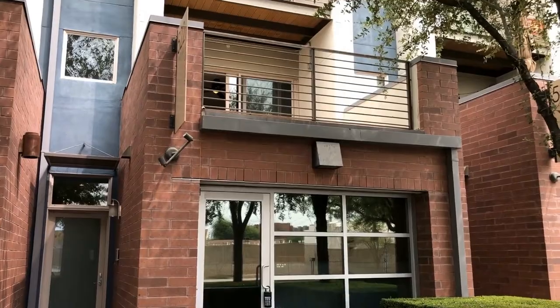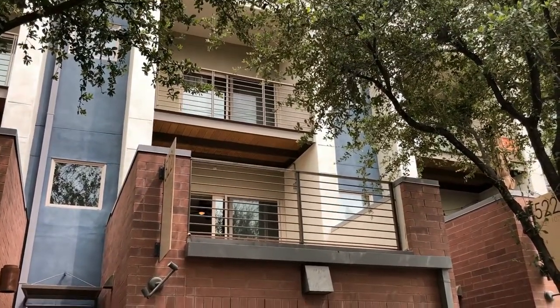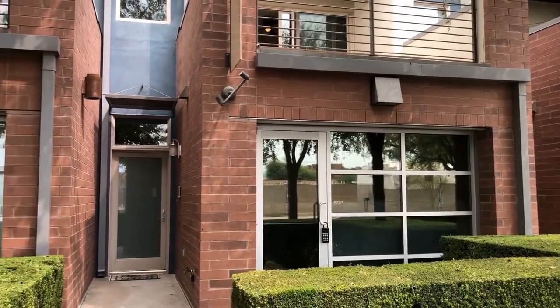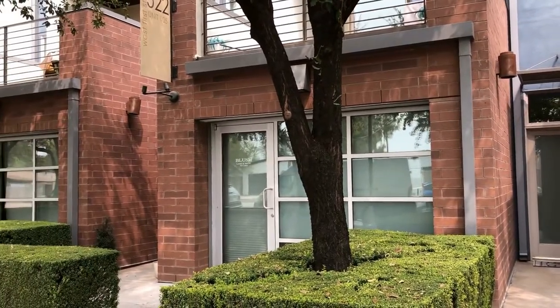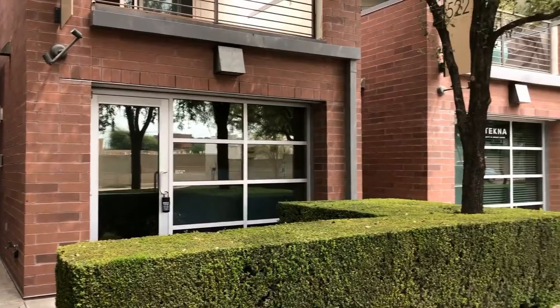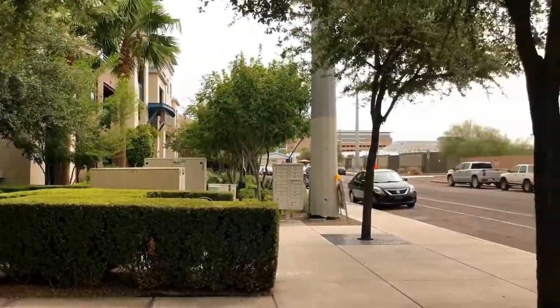Hi, this is Michelle with ServiceStar Realty. We are here today at 522 West 1st Street in Tempe, Arizona. This is a great space here that we're going to show you today. It's a two-bedroom, two-and-a-half bath with an office space. It's a great live and work environment. We'll show you a little of the neighborhood here. This is a great location and the perfect opportunity for any entrepreneur.